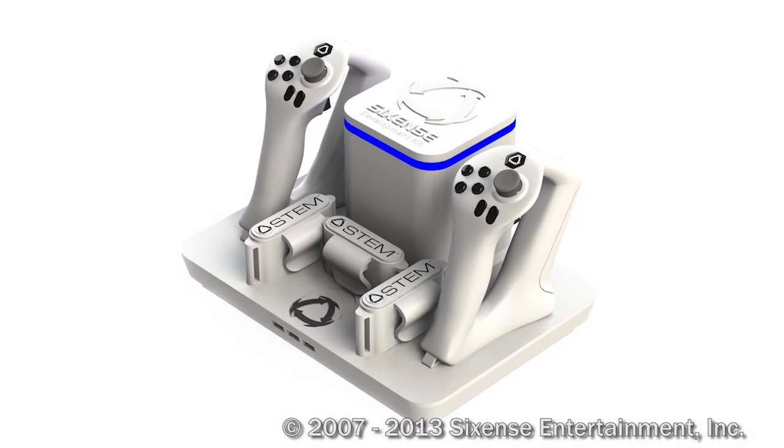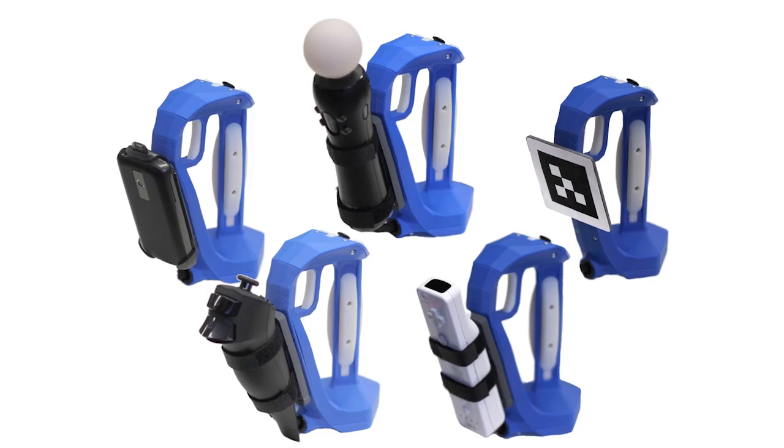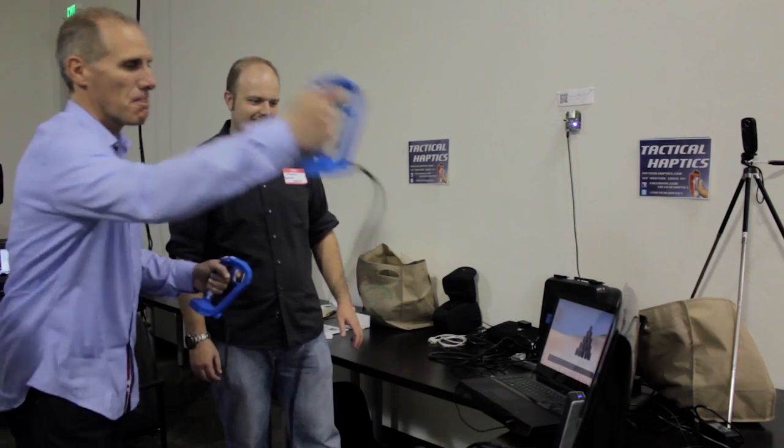Our controller will primarily use the STEM tracker from Sixth Sense. But if you have a preferred tracker like the Razer Hydra, we'll make it easy to clip on. We designed the STEM system for innovative developers like Tactical Haptics that are trying to push gaming interaction to the next level.